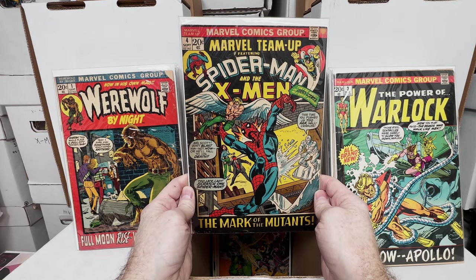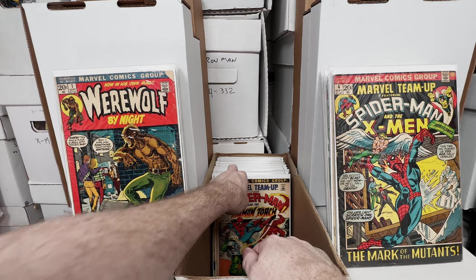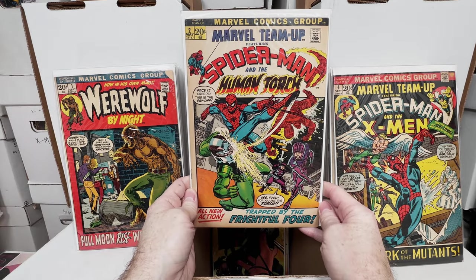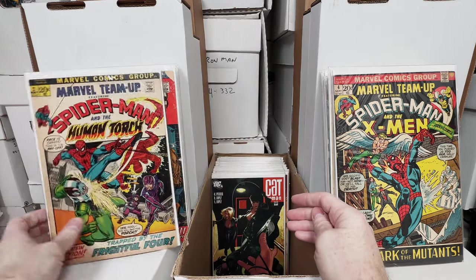Marvel Team Up number 4, awesome X-Men crossover issue. Marvel Team Up number 2, super cool cover, love that.